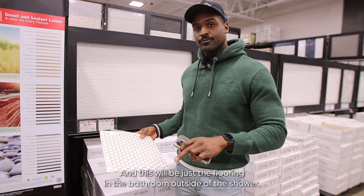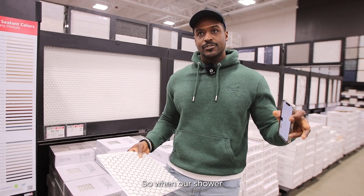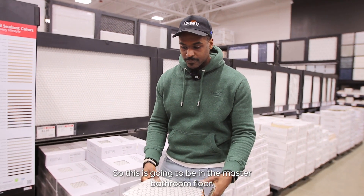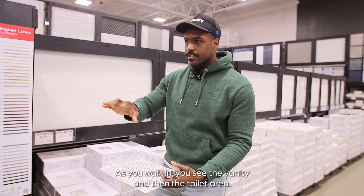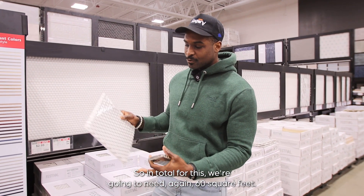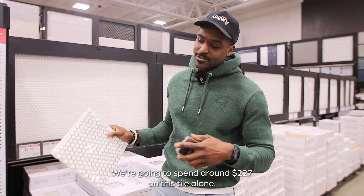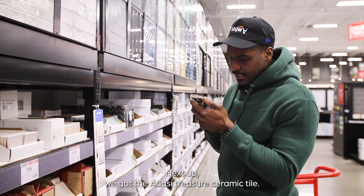This will be just the flooring in the bathroom outside of the shower. In our shower we'll have an entirely different wall tile and floor tile. This is going to be in the master bathroom floor — as you walk in you see the vanity and the toilet area. In total we're going to need 60 square feet and spend around $227 on this tile alone.